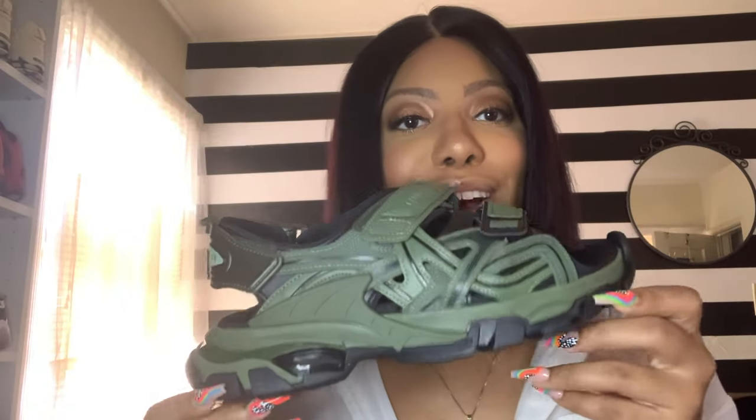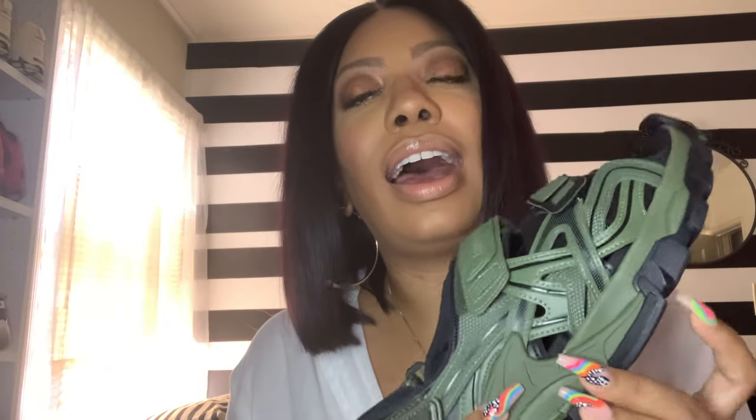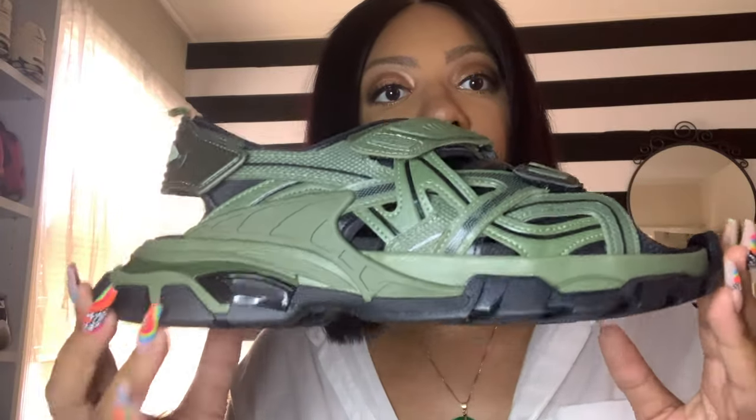These are expensive, but aren't they so pretty? What attracted me to these shoes is this color. This is my favorite color in the world. I love army green, khaki green, olive green, whatever you want to call it. This color green is my favorite, and because I have so many pieces in my wardrobe that feature this color and or black, I thought this would be a good sneaker shoe sandal to buy.